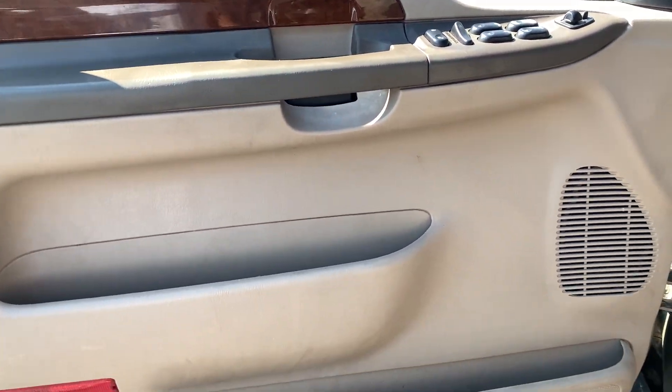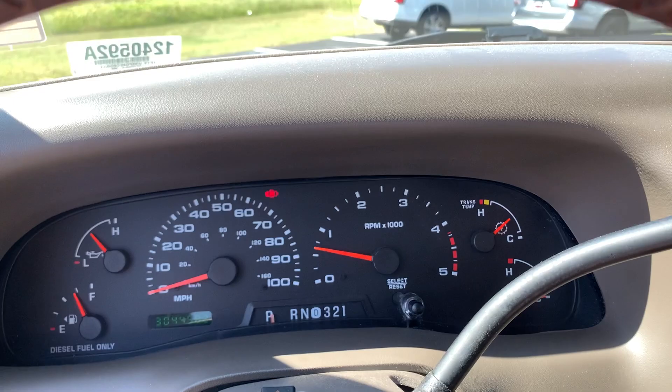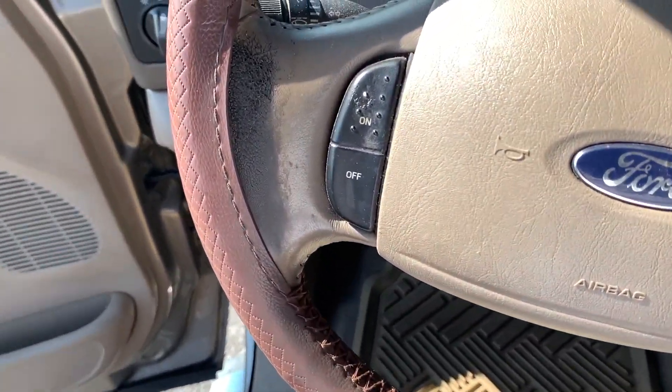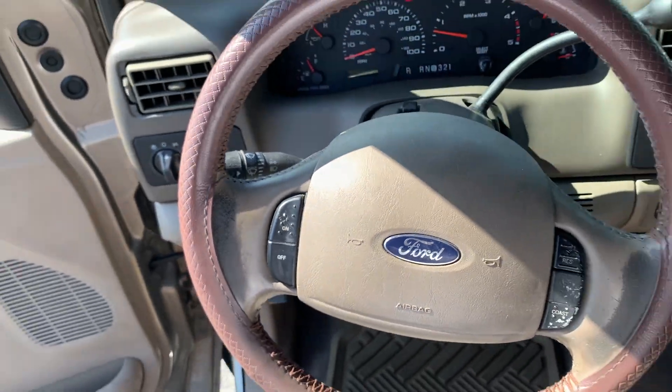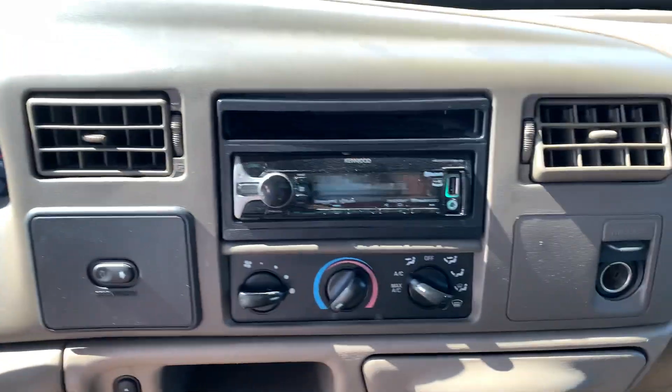The following are some of this vehicle's highlighted options: keyless entry, power passenger seat, fog lamps, alarm, power driver's seat, aluminum wheels, front tow hooks, running boards, side steps, leather steering wheel, intermittent wipers.